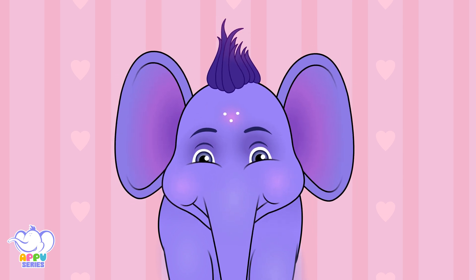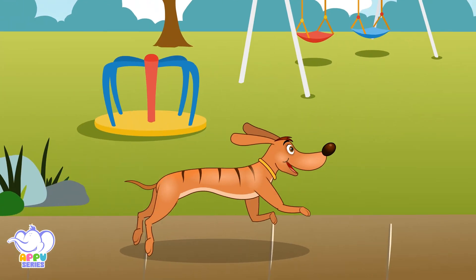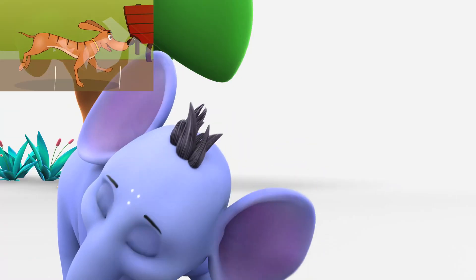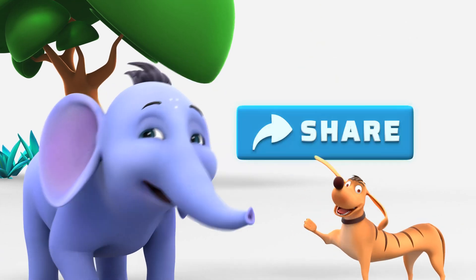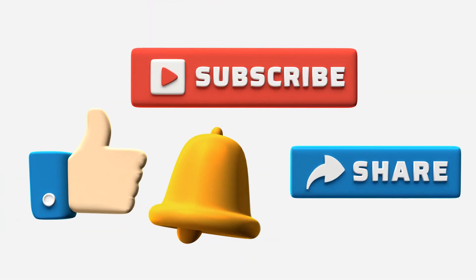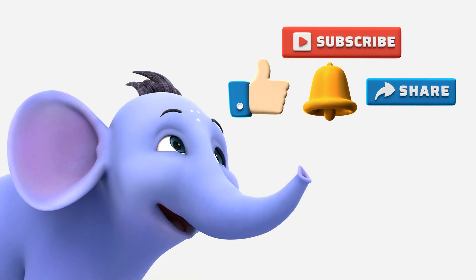Keep track of every yard if you can. Like and share this video. Also, subscribe to our channel and hit the bell button for more musical fun.